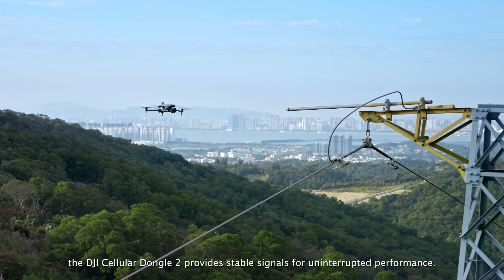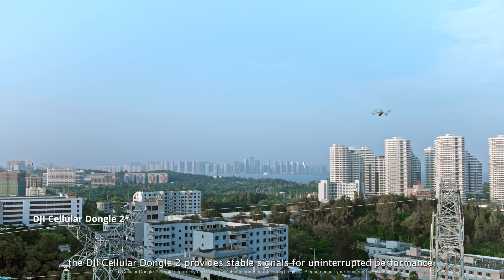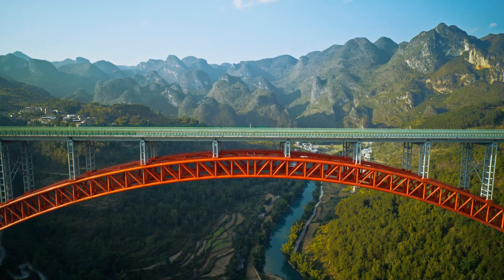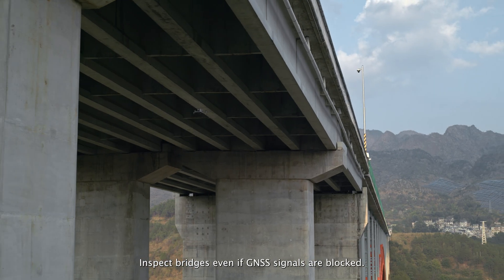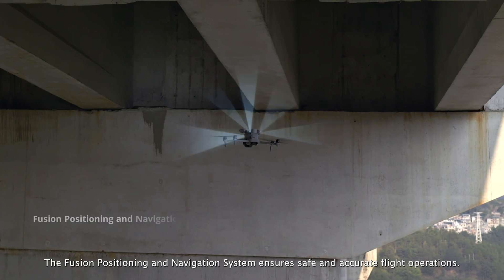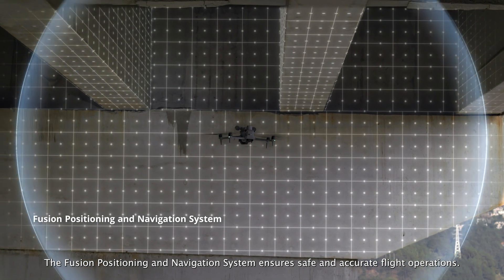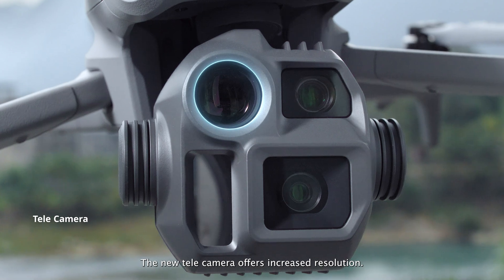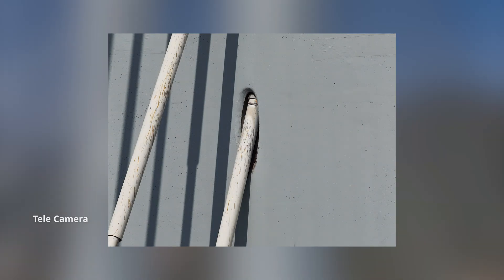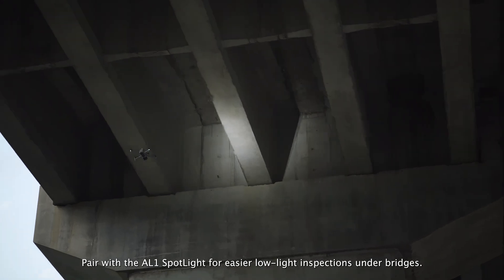In urban areas, the DJI Cellular Dongle II provides stable signals for uninterrupted performance. Inspect bridges even if GNSS signals are blocked. The fusion positioning and navigation system ensures safe and accurate flight operations. The new telecamera offers increased resolution — pair with the AL-1 spotlight for easier low-light inspections under bridges.